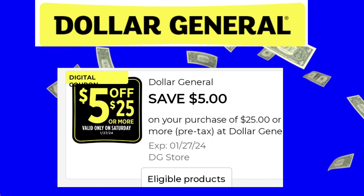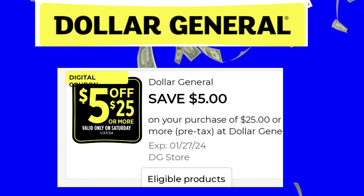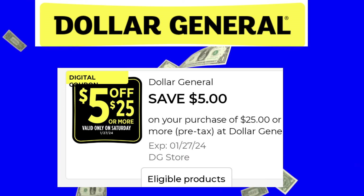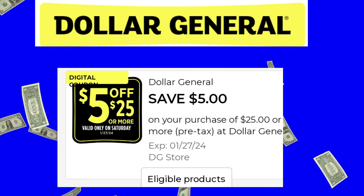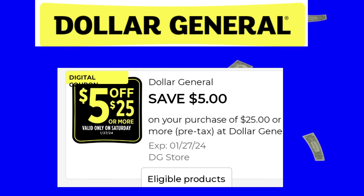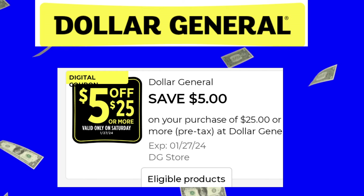Hi everyone, welcome back. Welcome to some 5 off 25 deals for Saturday, January the 27th. I've got four deals to share with you for Saturday. As long as you've got an account and all your digital coupons are clipped, always have a backup plan because Dollar General sometimes they're out of stock. These deals are only ideas — you do not have to mimic them exactly. Make them to what best fits you and your household needs.